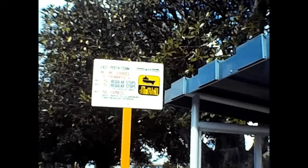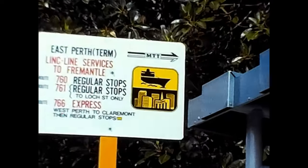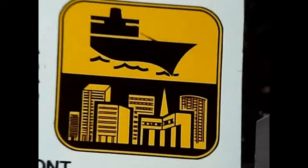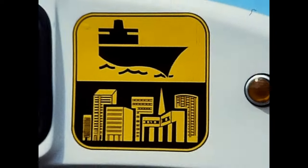In 1979, the Fremantle train line was withdrawn to be replaced by articulated buses. These buses were complete with a special yellow and black logo depicting the link between the port and the city.